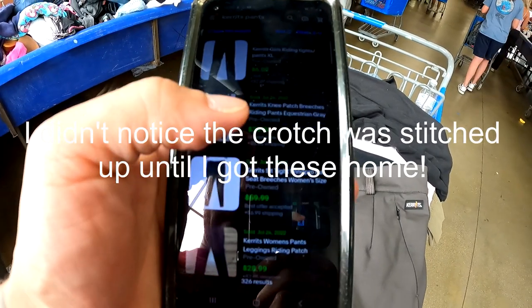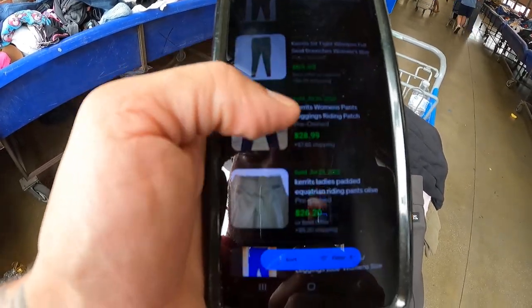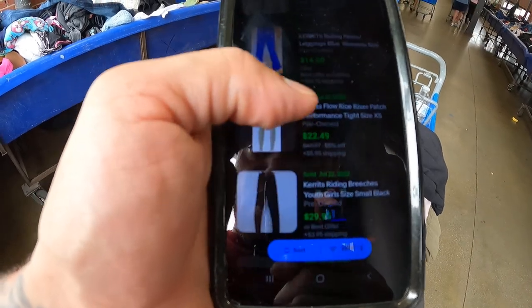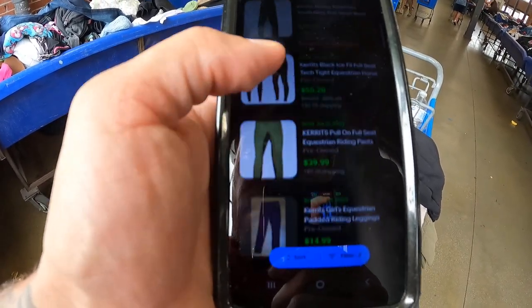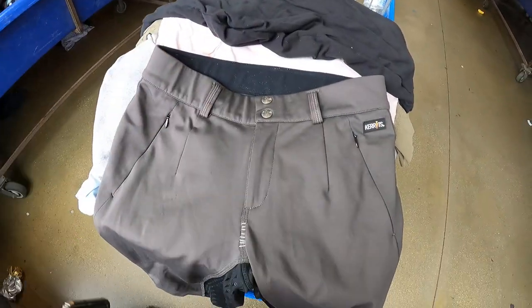I've never heard of this brand called Carrots, but man — banger. Really great sales prices: 39, 59, 28, 26, 22, 29, 29 dollars. These are the exact ones right here — 40 bucks. Definitely gonna get these.